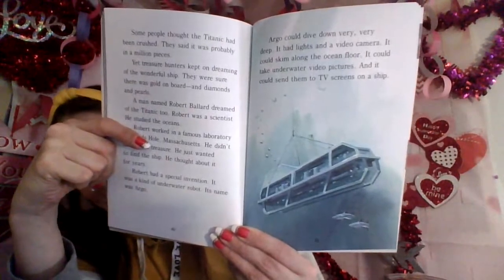A man named Robert Ballard dreamed of the Titanic too. Robert was a scientist who studied the oceans. He worked in a famous laboratory in Woods Hole, Massachusetts. He didn't care about treasure — he just wanted to find the ship. He thought about it for years. Robert had a special invention: a kind of underwater robot. Its name was Argo. Argo could dive down very, very deep. It had lights and a video camera — it could swim along the ocean floor, take underwater video pictures, and send them to TV screens on a ship. Robert read all about the Titanic, looked at maps and photos. Finally he was ready — he thought he knew where the mystery ship was waiting. In the summer of 1985, Robert sailed north to Newfoundland with a team of scientists and took Argo with them.